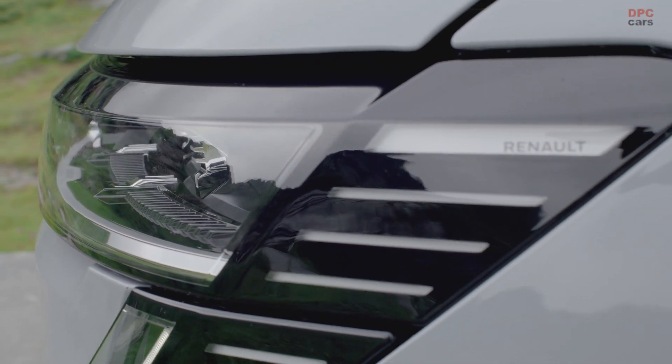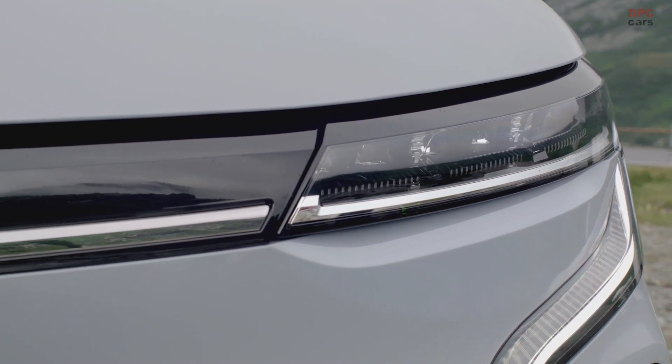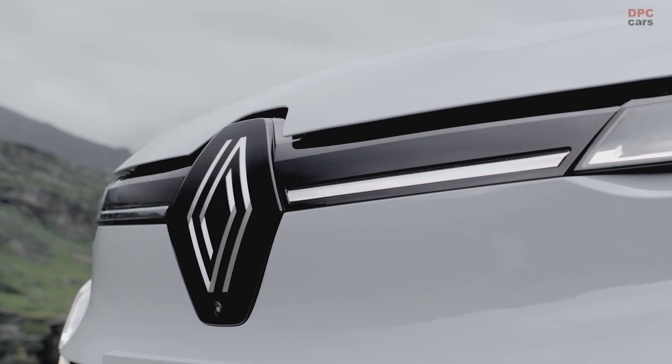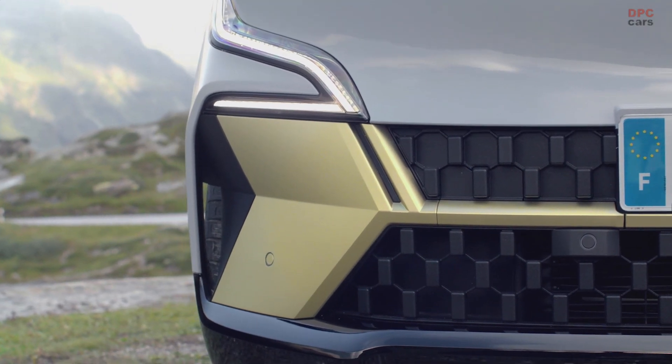The new Megane is what I would call a hot hatchback — a new animal in the game of the automotive landscape. A new silhouette, unique in proportions. It is elegant and dynamic, and does not forget an unprecedented level of quality in this segment.